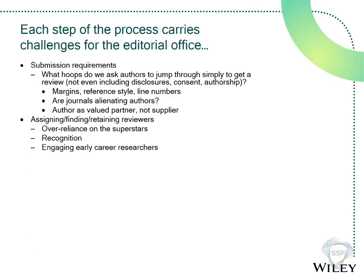Assigning and finding reviewers — if you talk to 2,000 editors, all 2,000 will say this is probably the most difficult part of their process. Most journals rely on their superstars, the people who say yes and turn things around quickly. But are we over-relying on those folks? How do we recognize reviewers? How do we engage early career researchers that aren't necessarily known to us? There are a lot of challenges there.